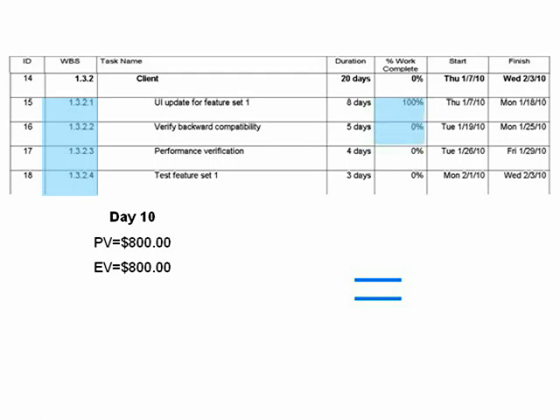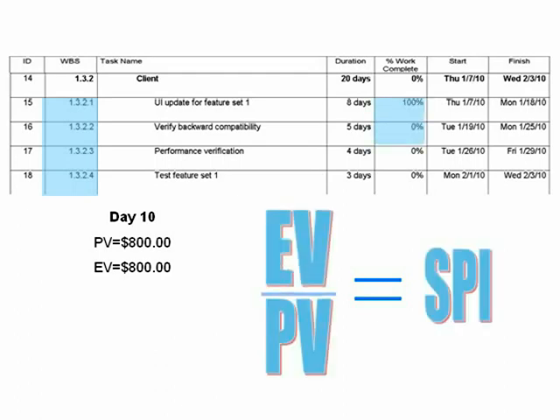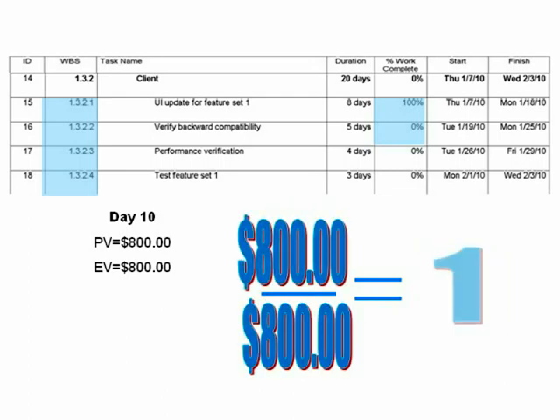This PM is using a 0/100 method of value recognition at the task level. Since we're only 10 working days into the project and backward compatibility verification isn't complete, only fully completed tasks are assigned value, and the second PM can report an SPI of one because the second task isn't due yet.